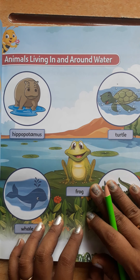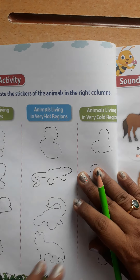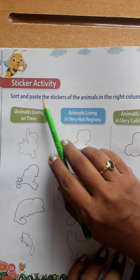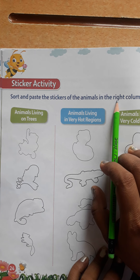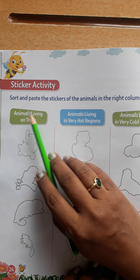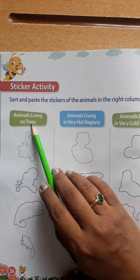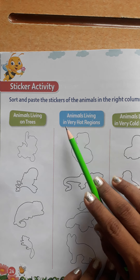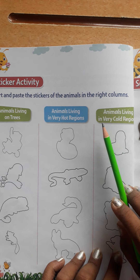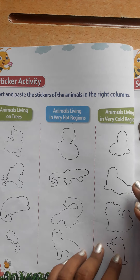I hope you understood about these animals. After this, turn the page — there is a nice sticker activity. Sort and paste the stickers of the animals in the right columns. Three columns are given: the first one is animals living on trees, the second is animals living in very hot regions, and the third is animals living in very cold regions.